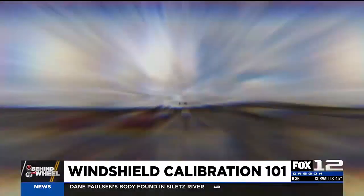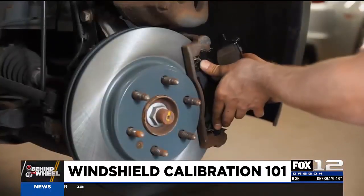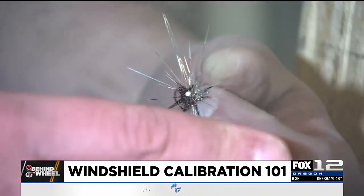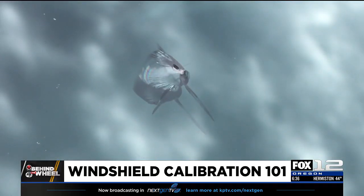If you drive your car long enough, most of its components will need to be replaced — things like tires and brakes. But the same is also true for your windshield if you get a rock chip. If you don't take care of rock chips, the average windshield lasts about 18 months in the Northwest. The second you get a rock chip, the clock starts ticking. Rock chip repairs are most successful at about the size of a quarter, sometimes a half dollar.